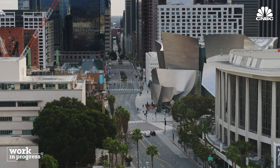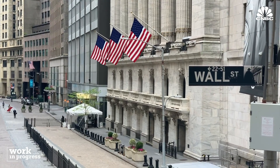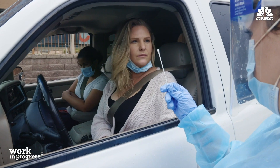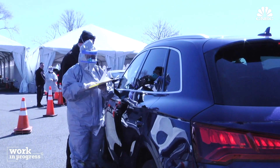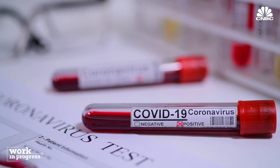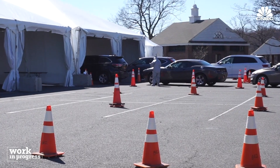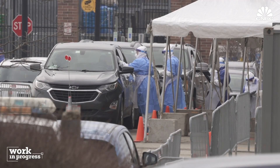As the COVID-19 pandemic drags on, we continue to struggle with how to live with the virus. One of the biggest challenges has been detection. The fastest test can return results in about 15 minutes, but in some cases it can take up to a week. And some parts of the U.S. still lack the necessary testing capacity.